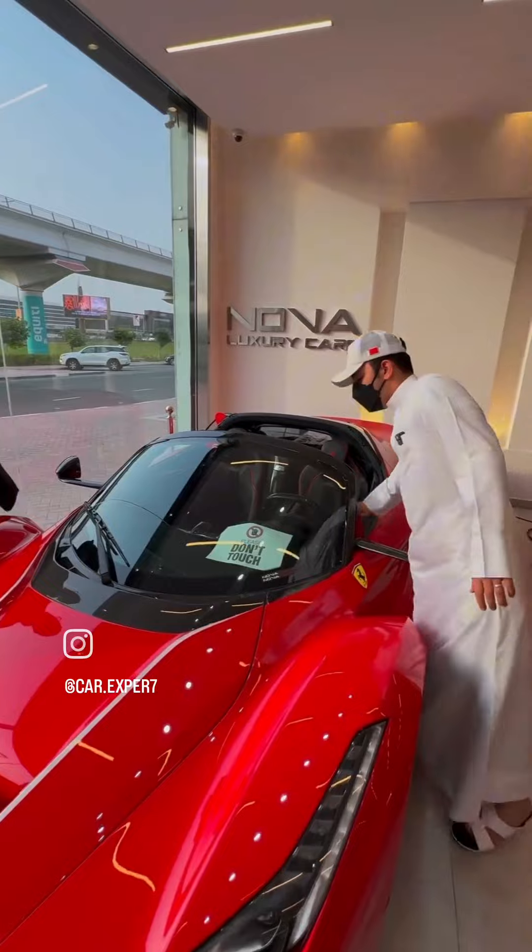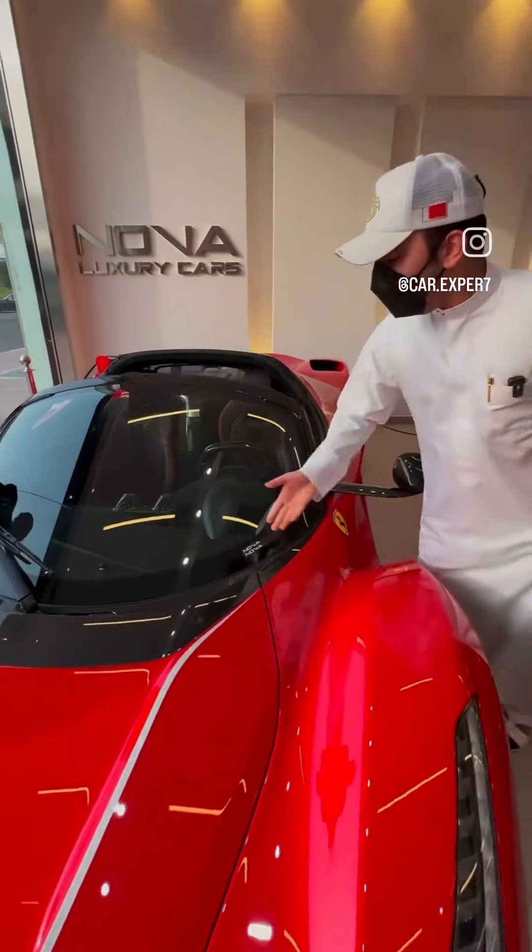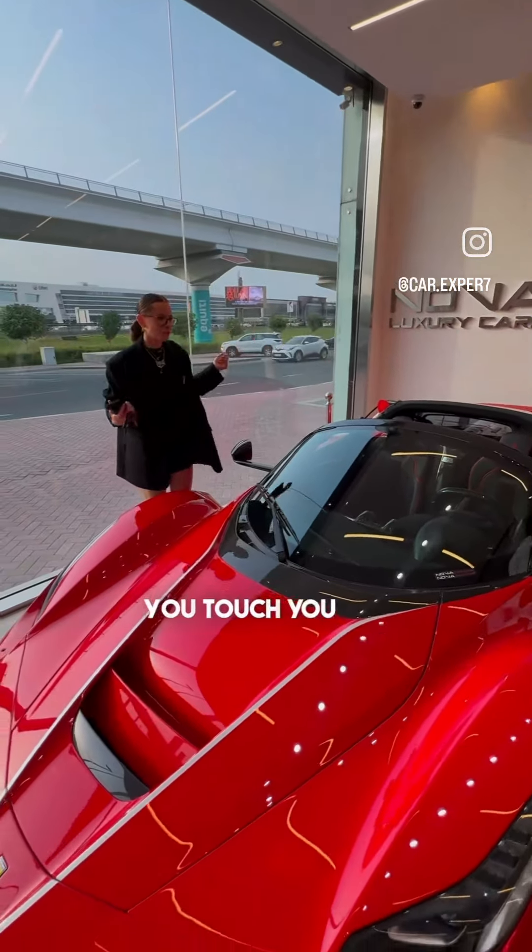It says don't touch. No, it does not say you don't touch. You touch, you buy. No problem.